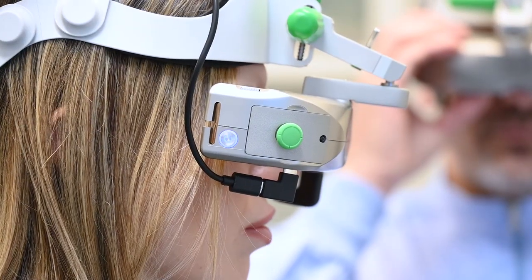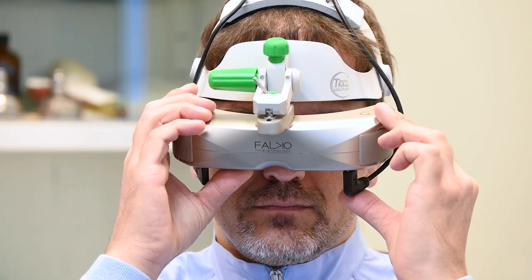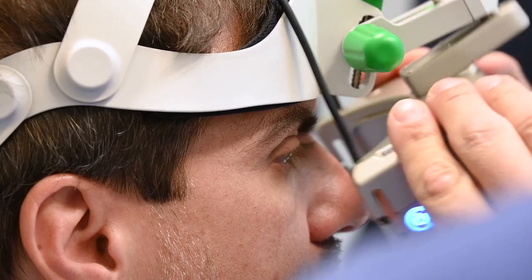The tele-cooperation function allows us to share the visor's view while operating in real time with colleagues, assistants, or students.